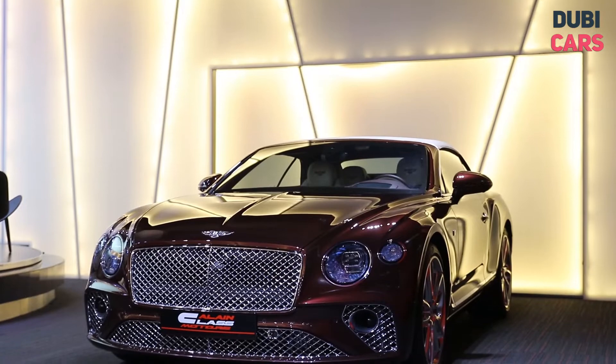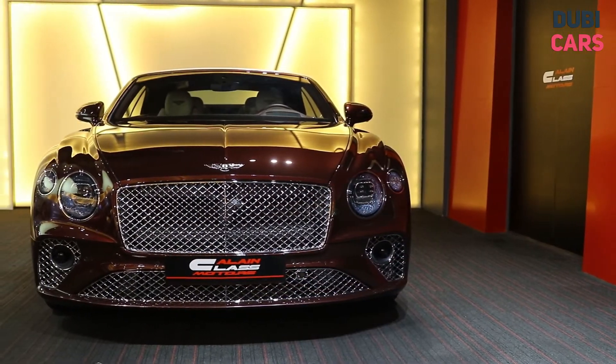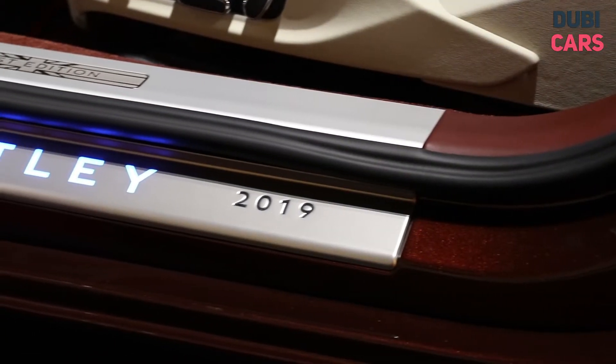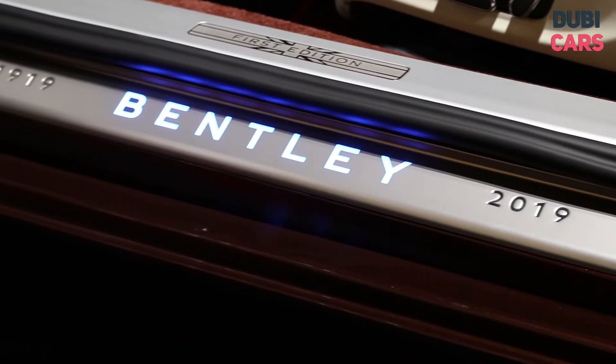Hello, this is Chris at DoobieCars.com, and this is a 2020 Bentley Continental GTC for sale at Alain Class Motors. Simply stunning to look at at all angles, this is the Edition 1 model and has been built as part of the 100-year celebration of Bentley.